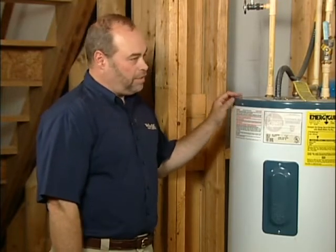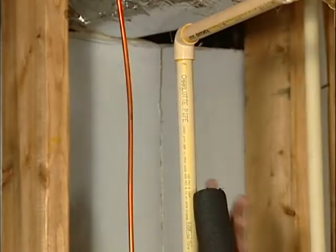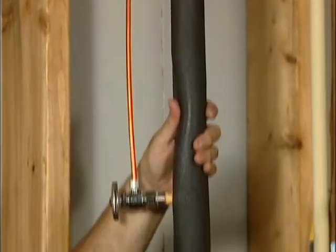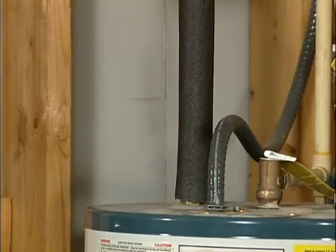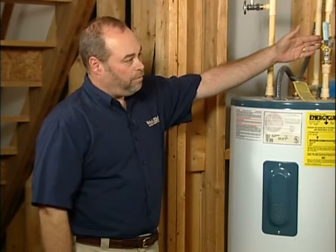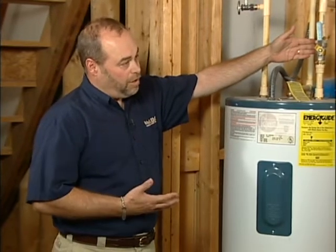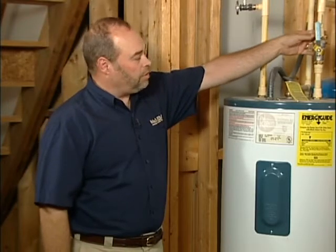Next, we want to insulate the hot water pipes. Every hot water pipe you see under your house or in the basement — any hot water pipe you can get to — you want to insulate. You can buy pipe insulation at home improvement stores; it's already pre-formed and pre-split, so it's very easy to install. But not only do we want to insulate every hot water pipe, we also want to insulate about three to four feet of the cold water pipe that comes into the water heater, because when the water heater is not running, heat will migrate back out of the cold side and you'll lose heat there as well.